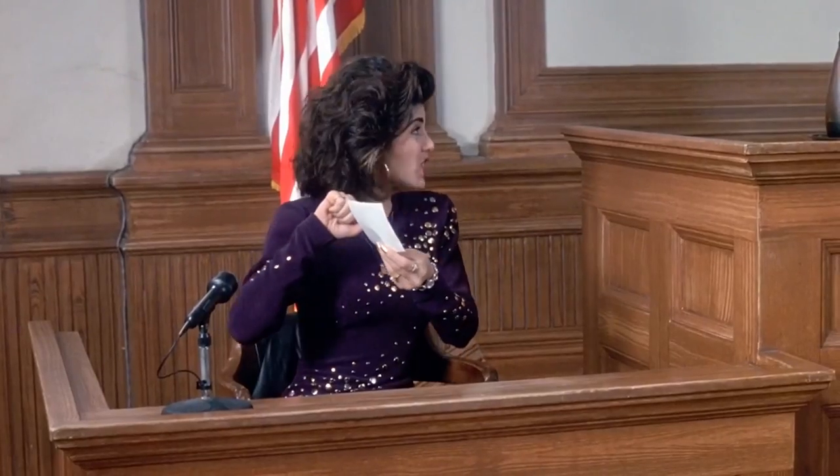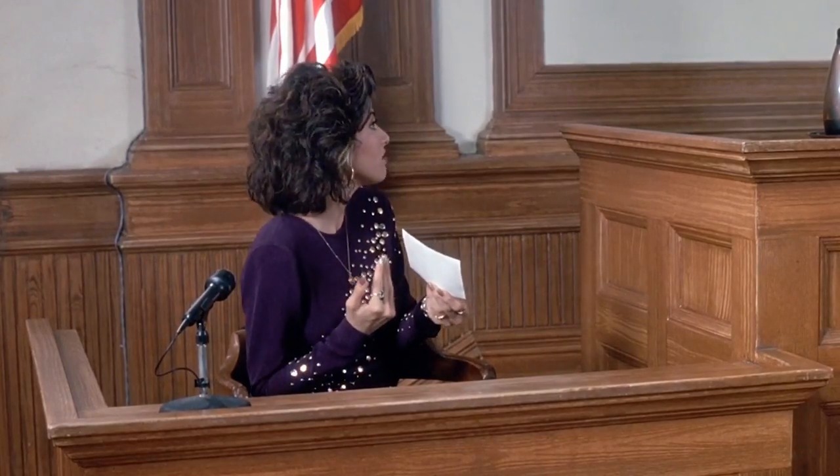Next up we have My Cousin Vinny. She's talking about something called positraction. Cars in the 60s and 70s had a fixed axle rear end — there were only three cars that had independent rear suspension. The idea behind independent rear suspension is that your wheels are on the ground more, giving you better traction. This whole scene is about the tire marks being even, which means you would have to have independent rear suspension.